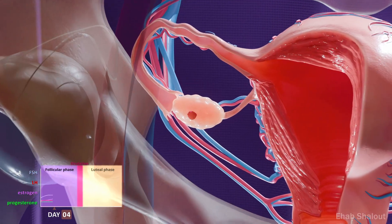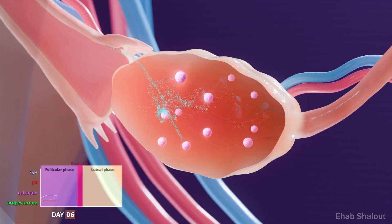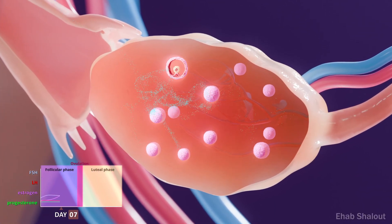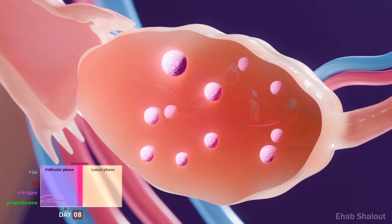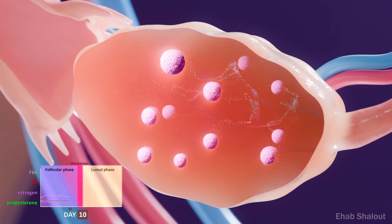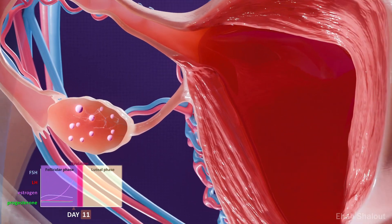Follicle-stimulating hormone stimulates several ovarian follicles to grow. Each follicle contains an immature egg, and usually one follicle becomes dominant. As the follicle develops, granulosa cells release oestrogen, which thickens the uterine lining, preparing it for possible implantation.